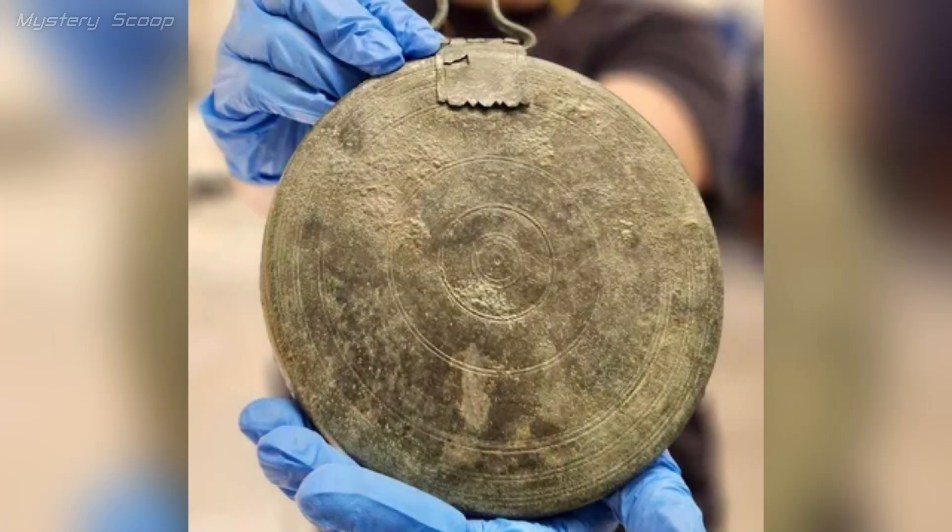A newly discovered bronze mirror, adorned with a pattern of concentric circles, was found in a 2,300-year-old grave in Israel. This mirror offers a fascinating glimpse into the life and culture of the time, as it is believed to have belonged to a Greek courtesan who may have accompanied Alexander the Great's army.